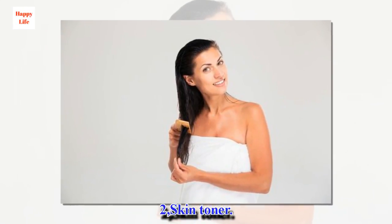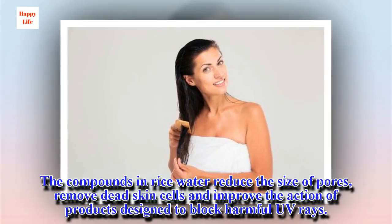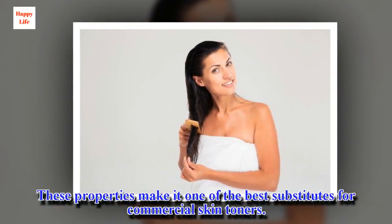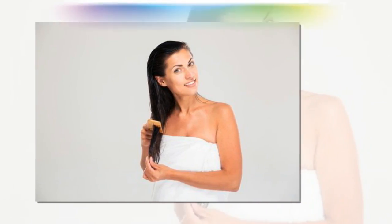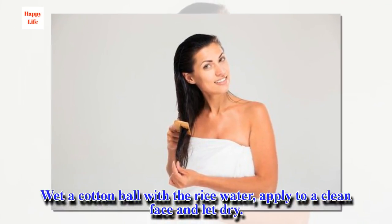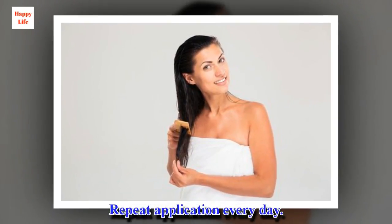2. Skin Toner. The compounds in rice water reduce the size of pores, remove dead skin cells, and improve the action of products designed to block harmful UV rays. These properties make it one of the best substitutes for commercial skin toners. Directions: Wet a cotton ball with the rice water, apply to a clean face, and let dry. Go to bed with the product still on your skin for it to work as you sleep. Repeat application every day.